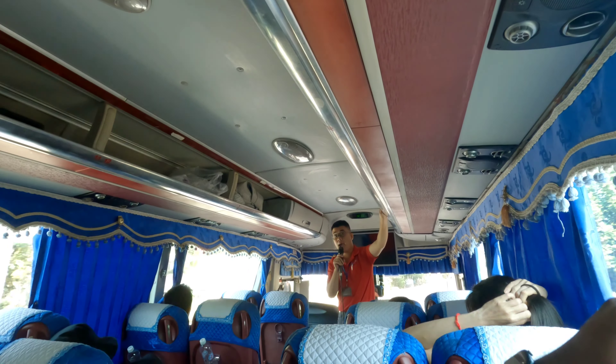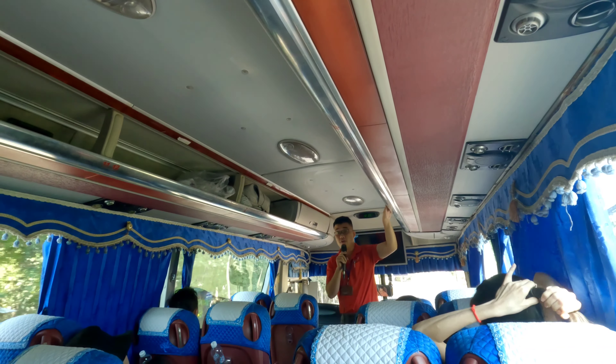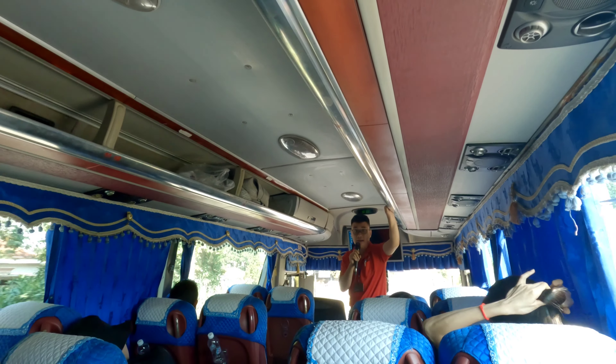We boarded the bus at 8 AM and our guide briefed us about Vietnam, the war, and its impact on the people and their culture. He shared the history of the Vietnam War throughout the journey.